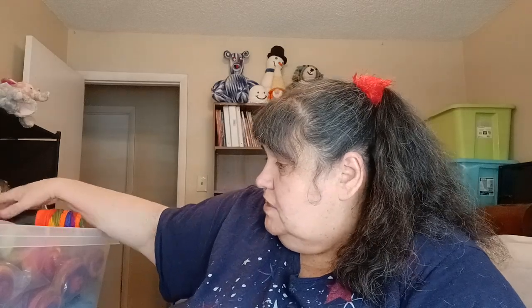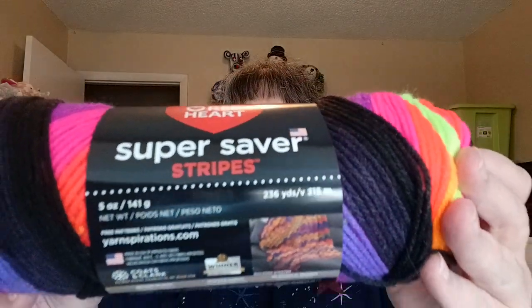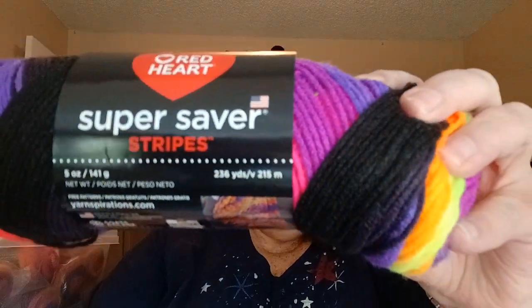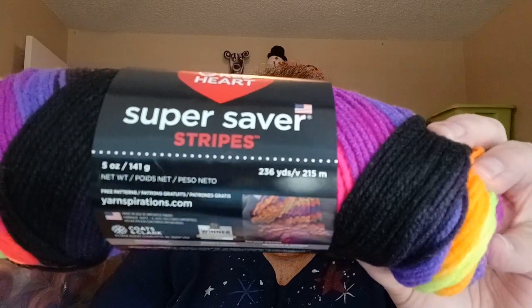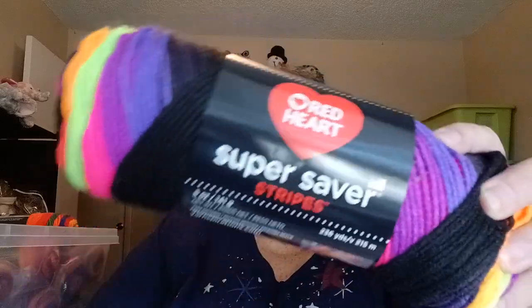In this tote I have a bag of three of Red Heart Super Saver in the Bright Stripes colorway — it's so pretty. This is a 5-ounce ball, 141 grams, 236 yards, 215 meters. I have a bag of three in this. I try to get them when I can because some of these colorways are probably now discontinued, so if I can get them at a decent price I try to.